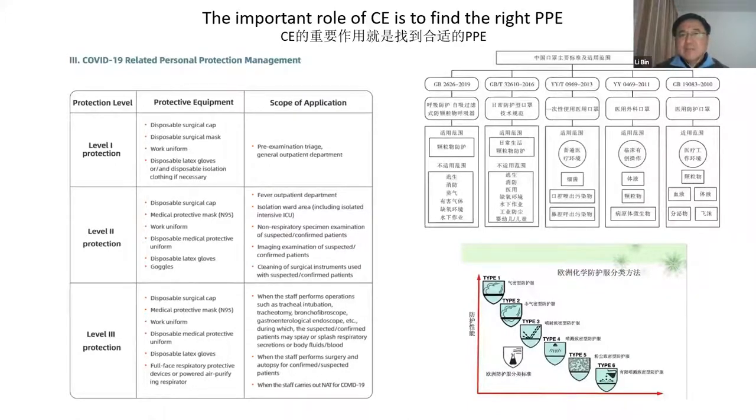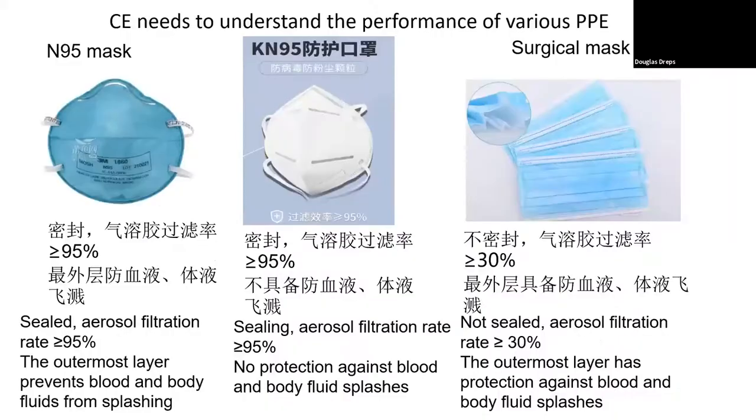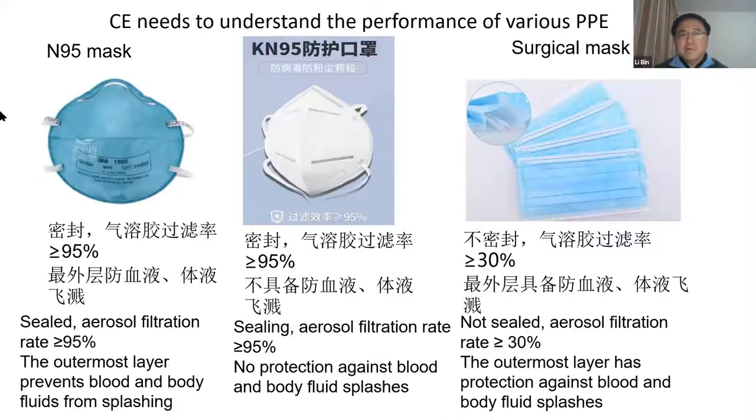Even in an emergency case, we need to know the standard performance of the various PPE. For example, for the N95 mask, it's sealed and the filtration rate is over 95%. KN95 is the Chinese standard — it's another standard, but it's also sealed.